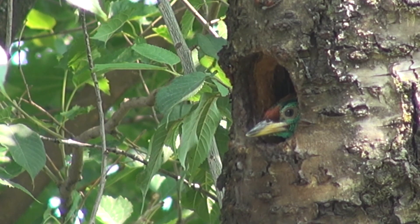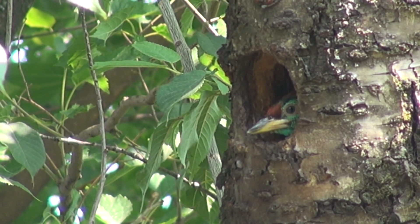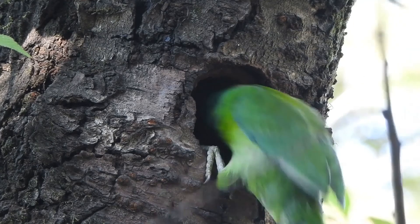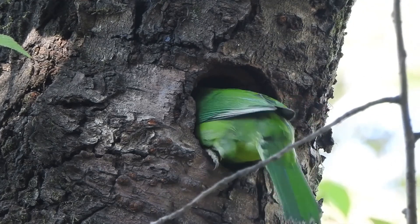The blue-throated barbet returns to the same hole in the tree trunk year after year. Fruits and insects are the primary diet for the hungry fledglings in the dark hollow.